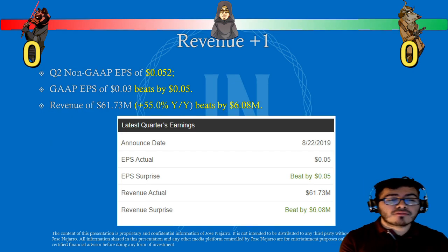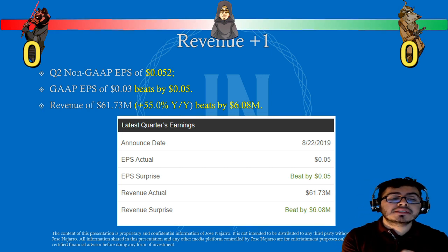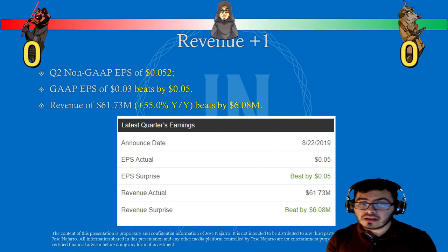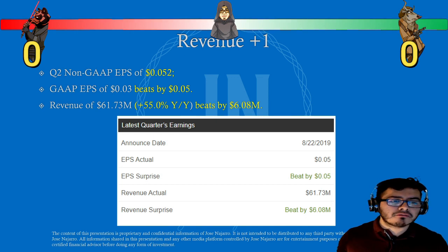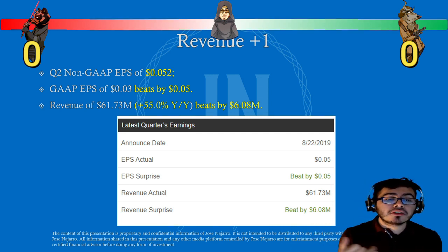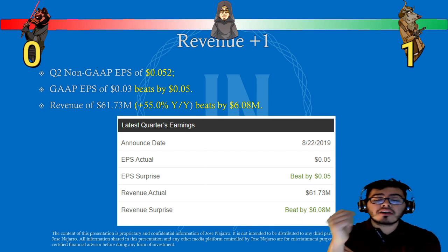Let's start with revenue. The quarter had non-GAAP earnings per share of 5 cents, and GAAP earnings per share of 3 cents, beating by 5 cents. Revenue of $61.73 million is up 55% year-over-year and beats estimates by $6 million. We have positive EPS, 55% year-over-year revenue growth, currently running at $61 million of revenue per quarter — not bad for a small cap. That earns a point for Bull Solo. This was for their last earnings, announced August 22nd, with Q3 coming November 11th.